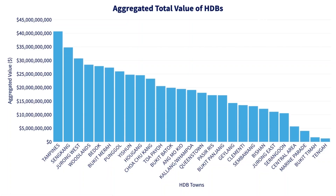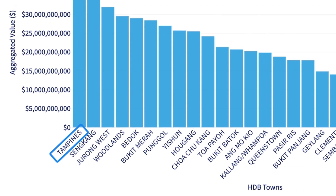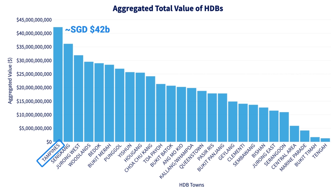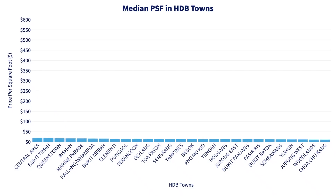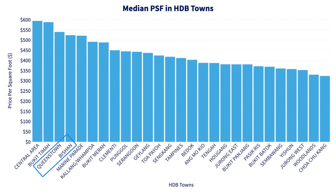Now let's jump into HDB and see how we can spin the numbers. If you segment everything by HDB town, you'll find that Tampines is the biggest in terms of combined dollar value, locking in at about 42 billion Singapore dollars. But from a median price-per-square-foot perspective, some of the pricier HDB are in the Central Area or Bukit Timah, at close to $600 per square foot. Those are really small HDB towns. For more sizable HDB towns, Queenstown and Bishan are more expensive, coming in at about $520 to $530 per square foot. On the other end of the spectrum, some of the cheapest HDB can be found in Choa Chu Kang and Woodlands.